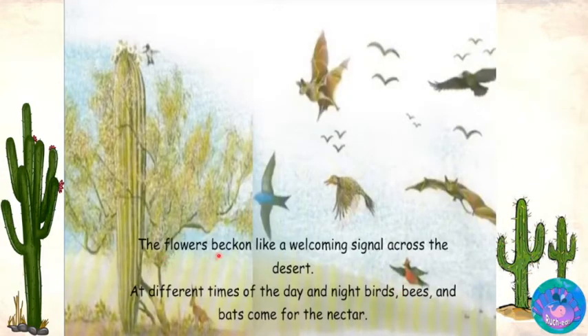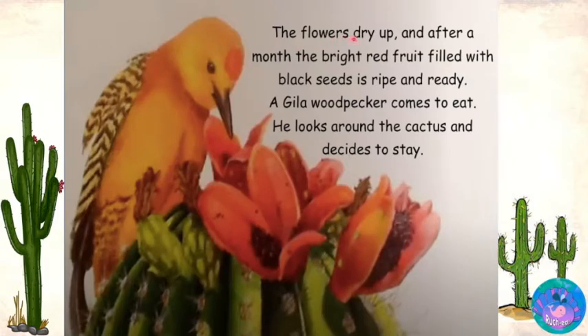The flowers beckon like a welcoming signal across the desert. At different times of the day and night, birds, bees and bats come for the nectar. The flowers dry up and after a month, the bright red fruit filled with black seeds is ripe and ready.